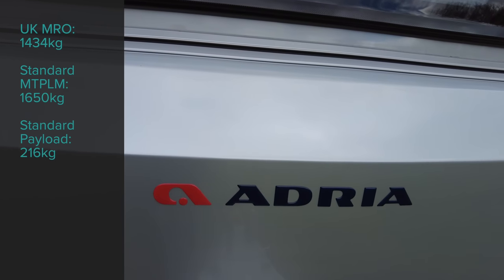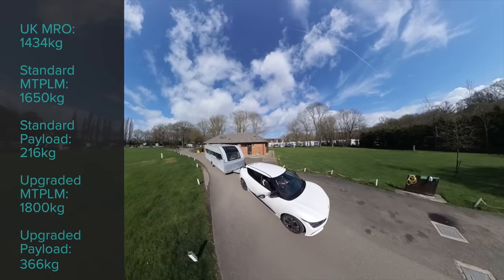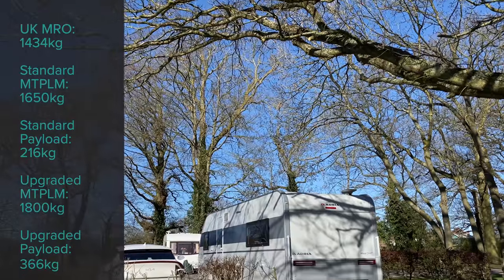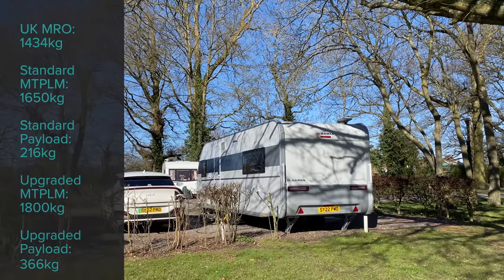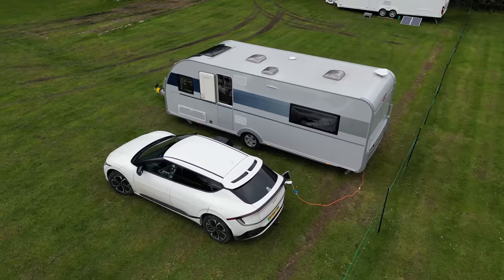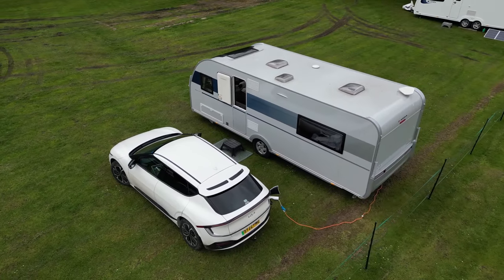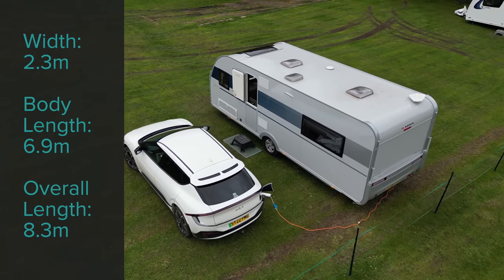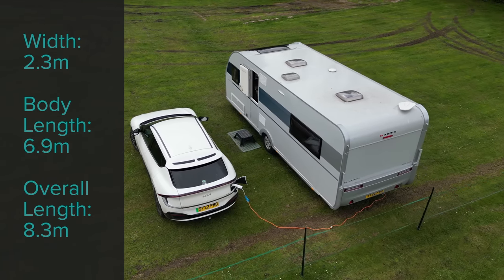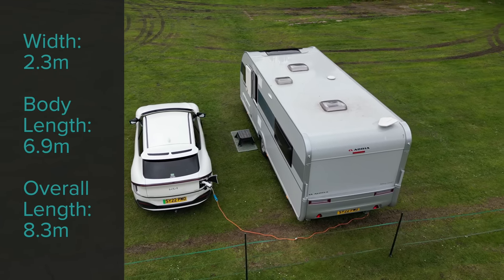But if that isn't good enough, the MTPLM may be upgraded to 1,800 kilos, giving you a phenomenal payload of 366 kilos. My EV6 has a towing limit of 1,600 kilos, so I was limited to 166 kilos of payload, which was still more than enough for my needs. The caravan is 2.3 metres wide — that's 7 foot 6 and a half — with a body length of 6.9 metres, or 22 foot 8, and an overall length of 8.3 metres, that's 27 foot 3.